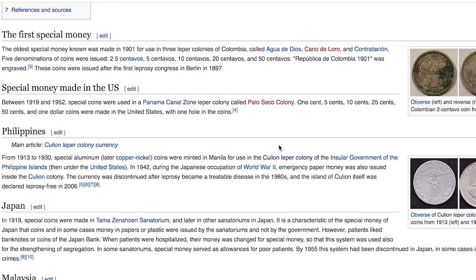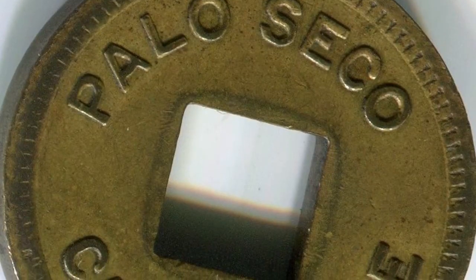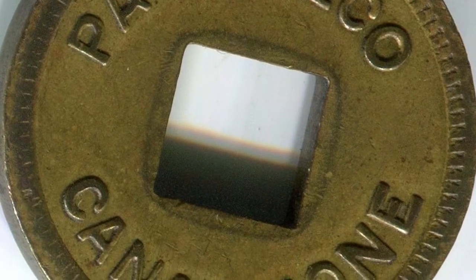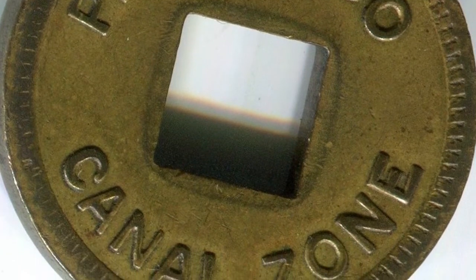Between 1919 and 1952, special coins were used in the Panama Canal Zone leper colony called Palo Seco Colony. One cent, five cent, ten cent, 25 cent, 50 cent, and one dollar coins were made in the US with one hole in the coin. If you guys could find those Panama Canal Zone ones, let me know — there are definitely none on eBay at the moment.